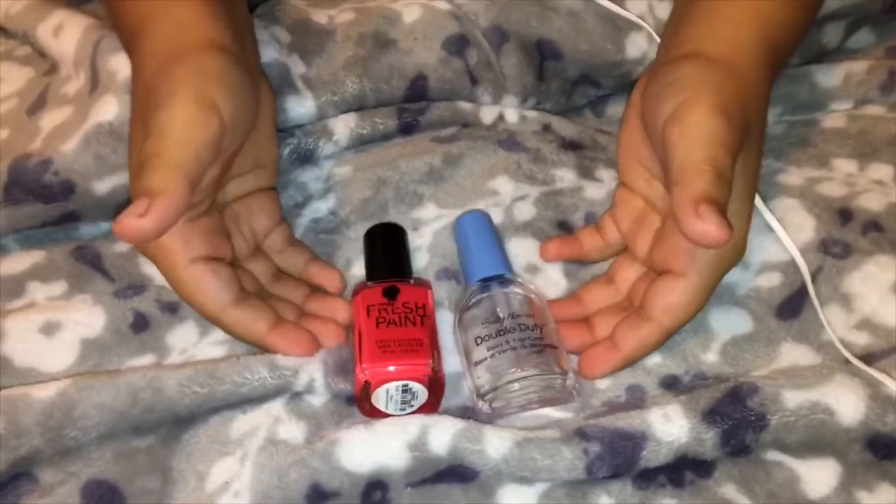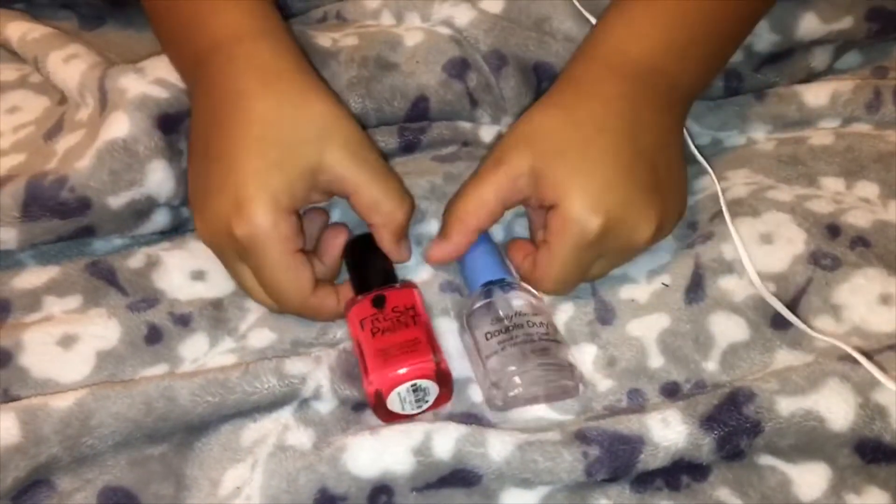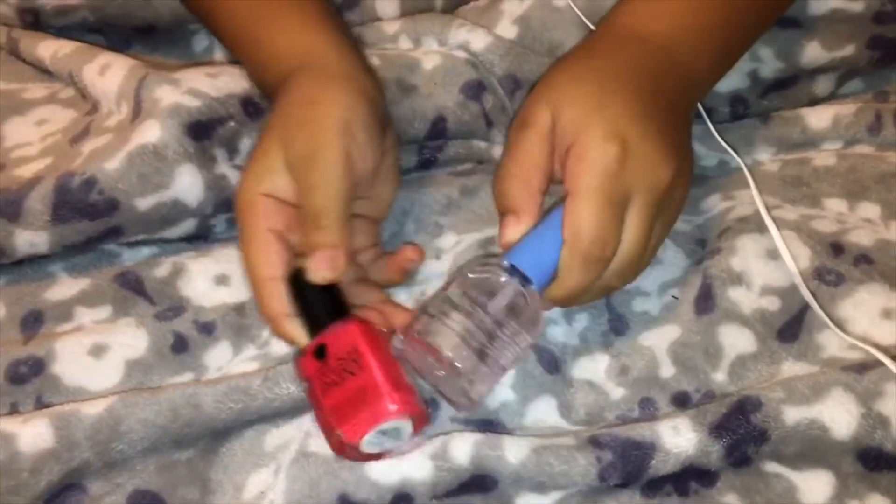This is our last one. This is two nail polishes.